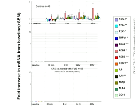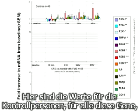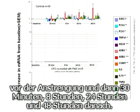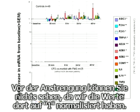These down here are all receptors and cytokine genes — your immune system genes. That's just to give you the players in the field. These are controls looking at all of these genes 30 minutes after, 8 hours, 24, and 48 hours after exercise. Before the exercise, I've normalized them all to one, so they're all at baseline. Here you can see the colors but they're not changing.